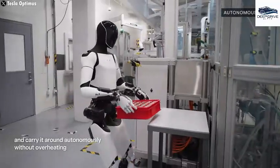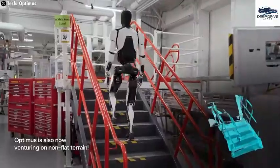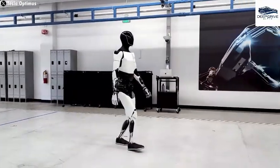Equipped with the capacity to learn from human-produced videos, Optimus unlocks avenues for unlimited scalability and task diversity. This distinct ability positions it to perform an array of jobs swiftly and effectively, potentially revolutionizing service industries at large.